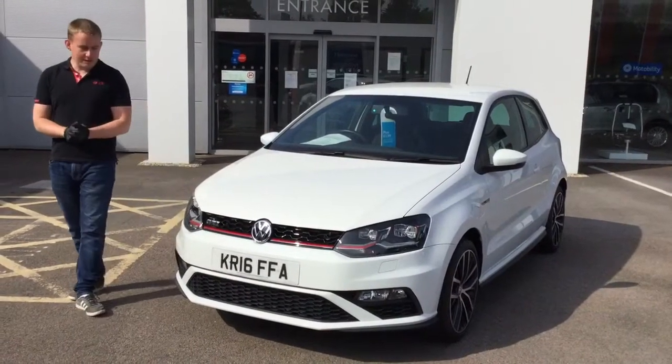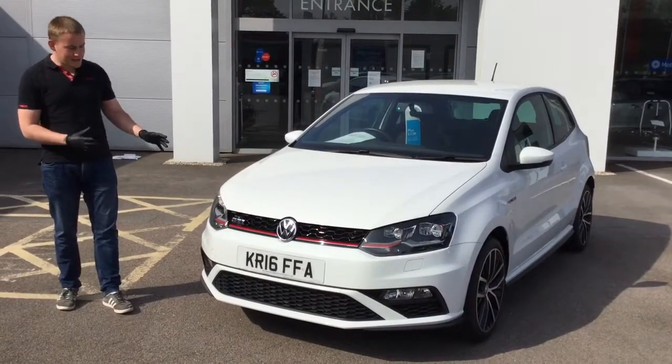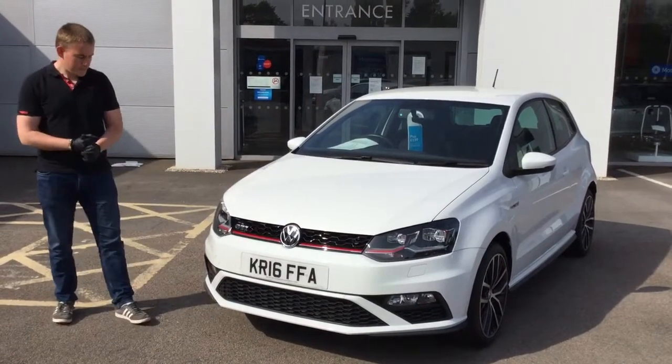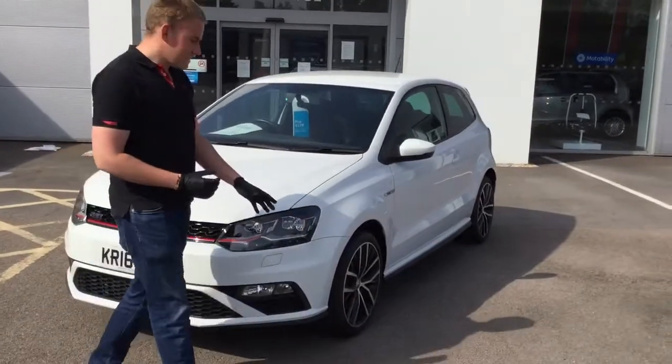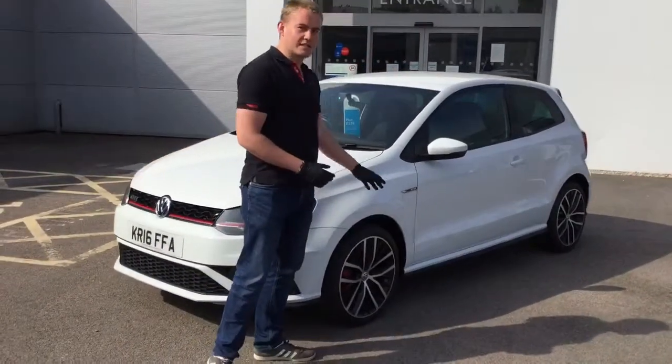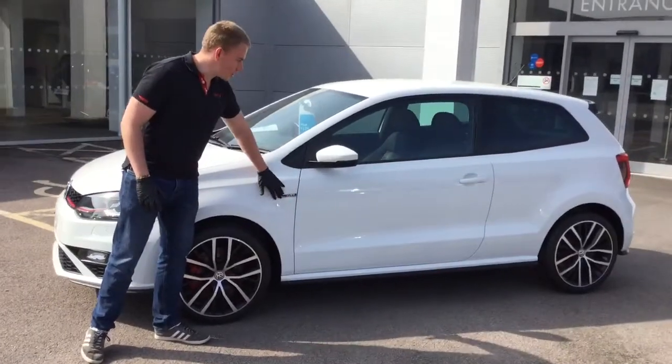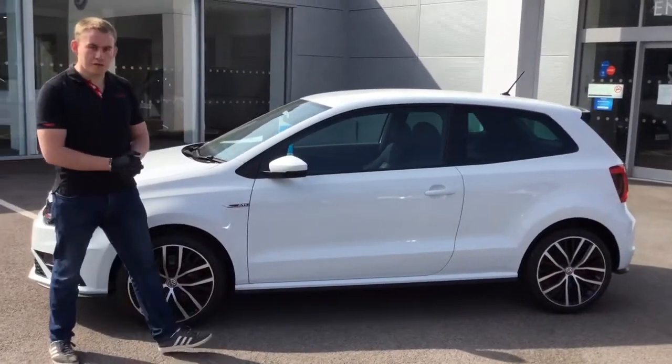It's a 2016 model. The GTI features really stand out with the badging and the red trim along the side of the car. Coming round the side of the vehicle, you've got the 17 inch diamond cut alloy wheels and again the GTI badging down the side of the car, which really stands out on the vehicle.